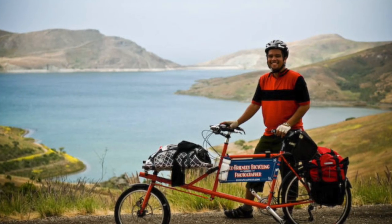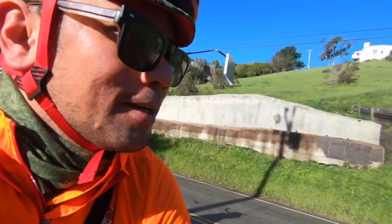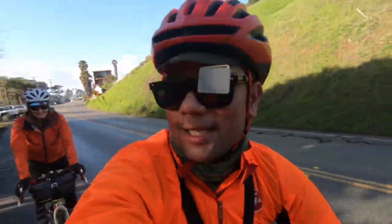The first time we rode this was about 11 or 12 years ago on our way to the Great Western Bike Rally. I do remember it climbs fairly well, and just as I say that I can see the start of the hill up there. But the sun's out — hopefully things aren't too muddy. Famous last words.